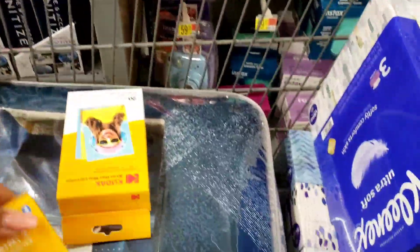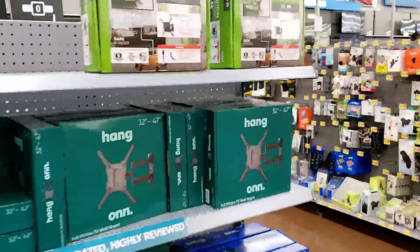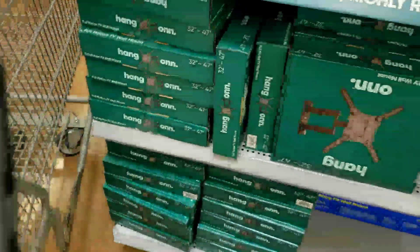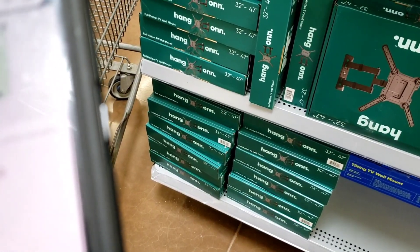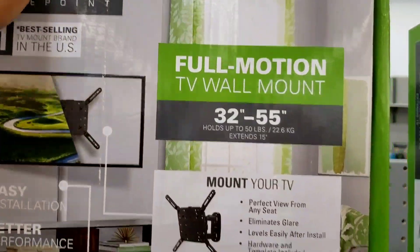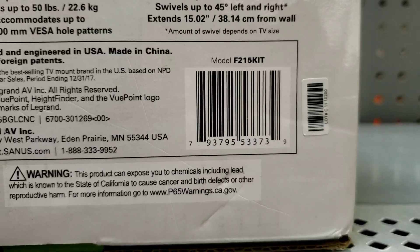Keep an eye on the TV mounts because they are on clearance — this is the second store I've seen them at. This one is normally sixty or seventy bucks and it's $23.45 here. I checked online and it's $61.50, and $51.50 at another location I go to often, so $23 is really good. It even has a bonus that hides your wires — not bad at all.